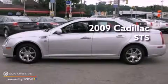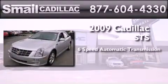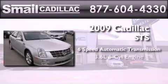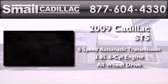This is a certified pre-owned 2009 Cadillac STS. This four-door sedan has a six-speed automatic transmission, a 3.6-liter V6, and the added safety and control of all-wheel drive.